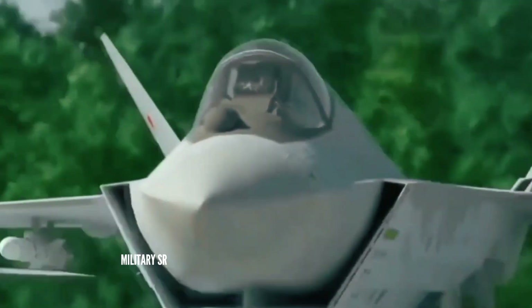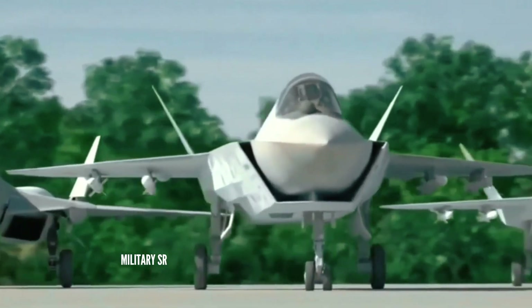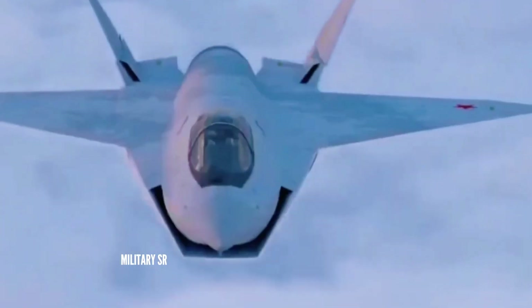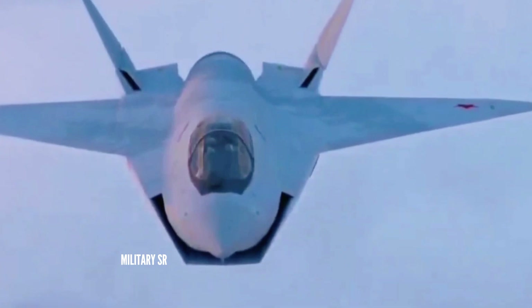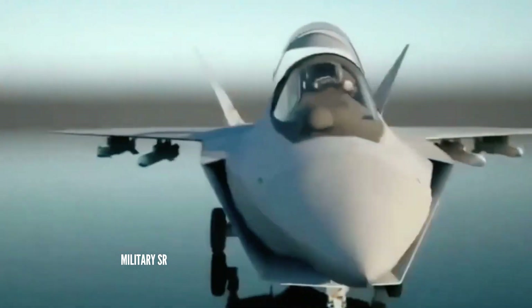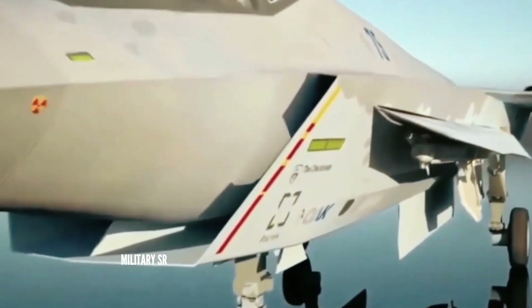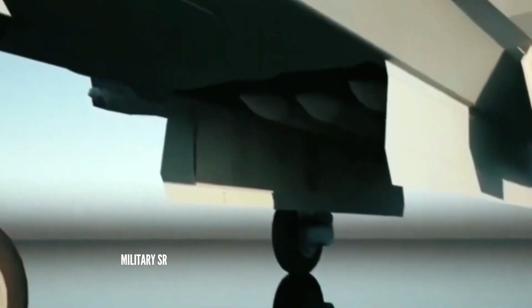The fighter jet has reduced take-off and landing distances. It can provide efficient maneuvering capabilities up to 8g and maintain continuous supersonic flight. The aircraft can attain a maximum speed of Mach 1.8 (2,205 km/h) and an operational range of more than 2,800 km without an additional fuel tank.